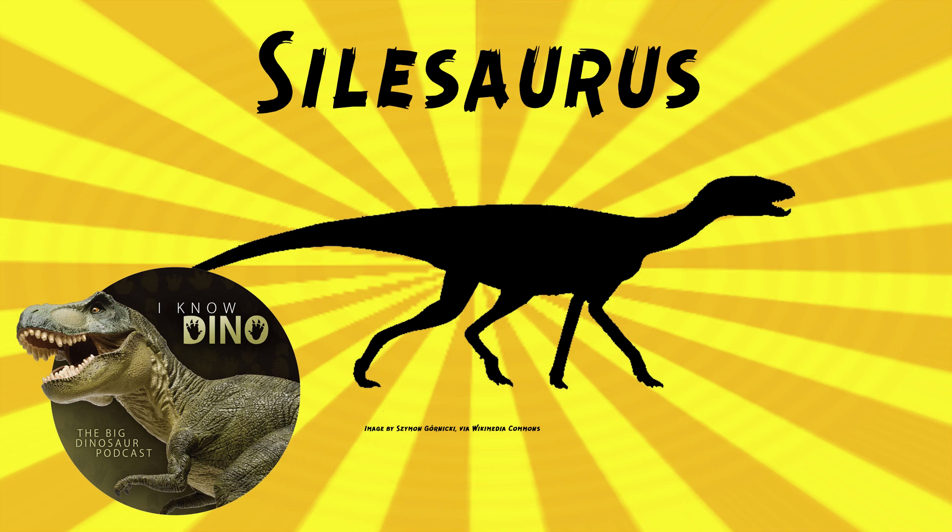Since the front limbs moved slower than the back limbs, maybe it did a little bit of a bipedal scamper. It's interesting that it's so early on and probably was walking on all fours, because usually when we talk about early dinosaurs, we talk about the ones walking on two legs. Which is sort of what I was thinking too — we'll get to that in a little bit.